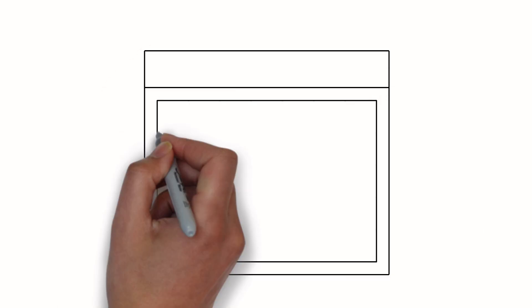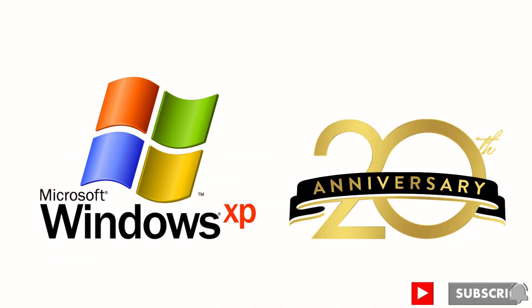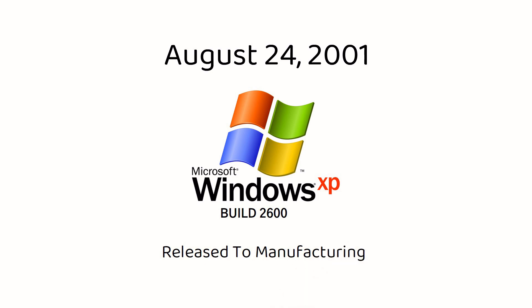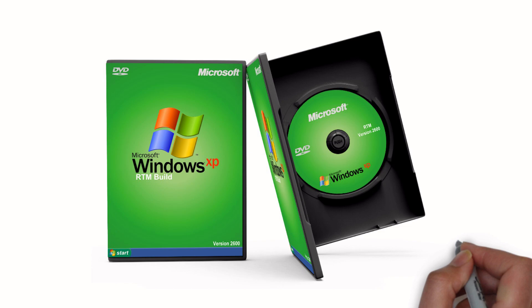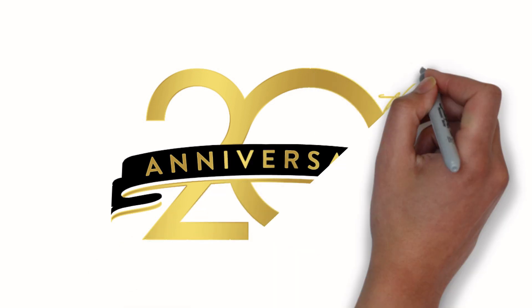Good day tech tubers! Just three days ago, August 24, 2021, Windows XP reached its 20th anniversary. On the same date in 2001, Windows XP build 2600 was released to manufacturing. During the ceremonial event at Microsoft's Redmond campus, copies of the RTM version were given to representatives of several major PC manufacturers in briefcases, who then flew off on decorated helicopters.